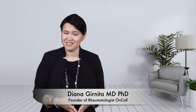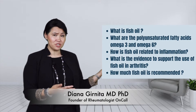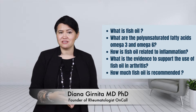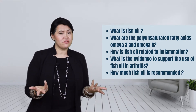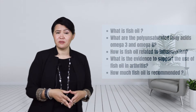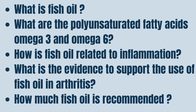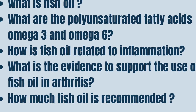Hi there, I'm Dr. Guernita and I welcome you to join me in this lecture where I will discuss what is fish oil and what are the polyunsaturated fatty acids omega-3 and omega-6, how is fish oil related to inflammation, what is the evidence to support the use of fish oil in arthritis, and how much fish oil is recommended.